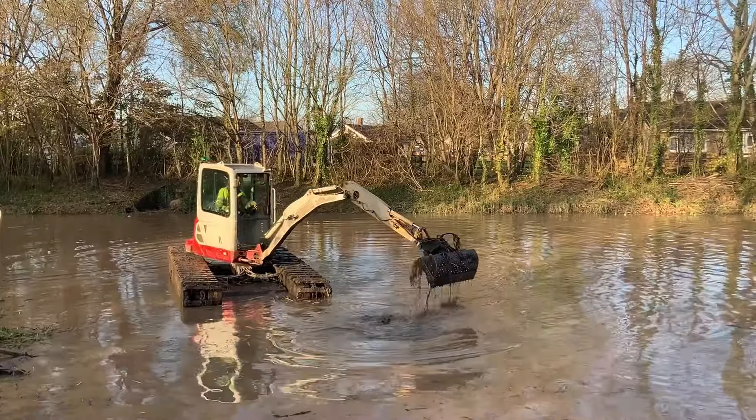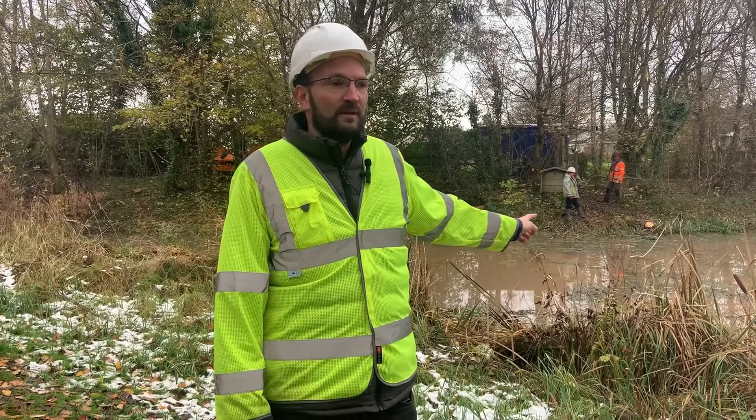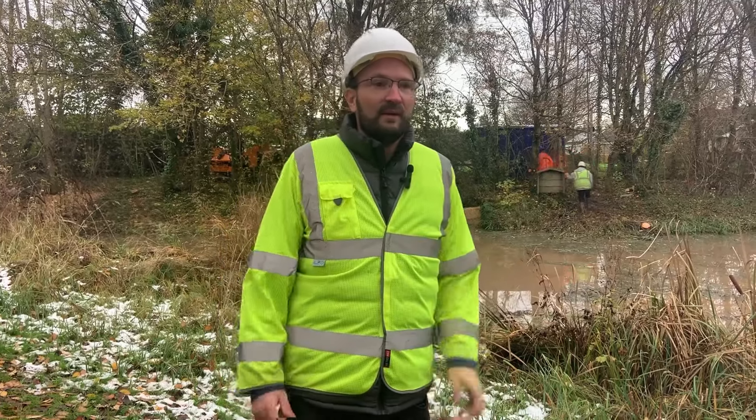From aesthetics, it's going to be ten times better. We're making sure the downstream watercourses are protected by the use of straw bales to stop suspended sediments going downstream. I think overall everyone should be very happy with the project.